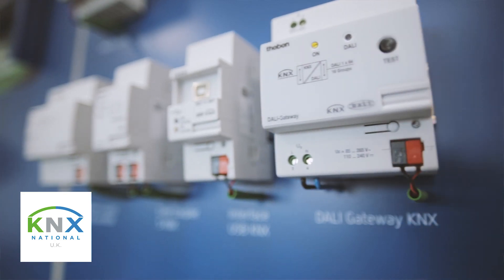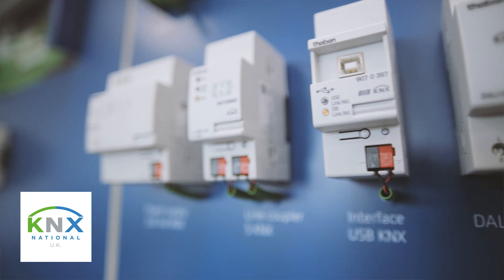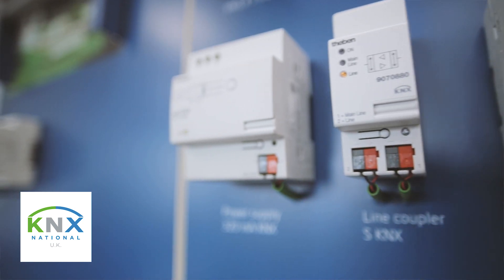blinds and curtains, you name it. One language, one platform, one solution. And remember, all the main audio-visual players have developed KNX gateways so they can talk to and be part of the KNX system. Everyone is in on the act.